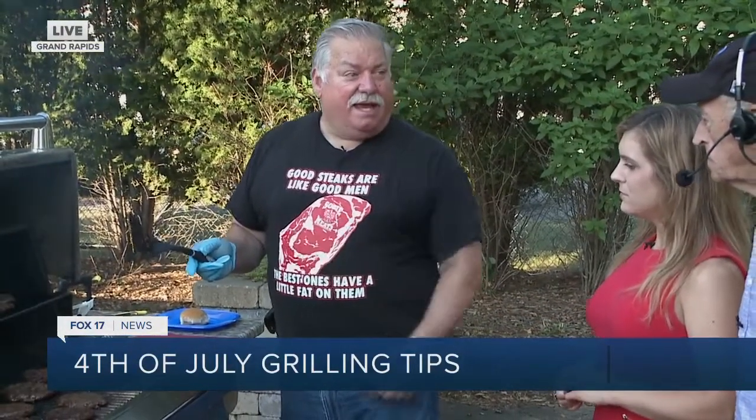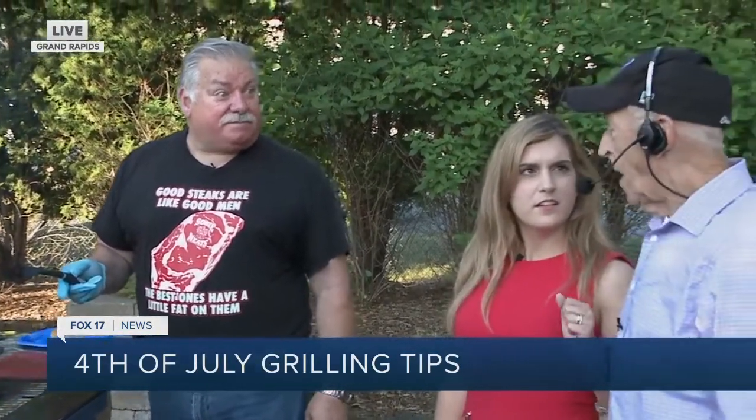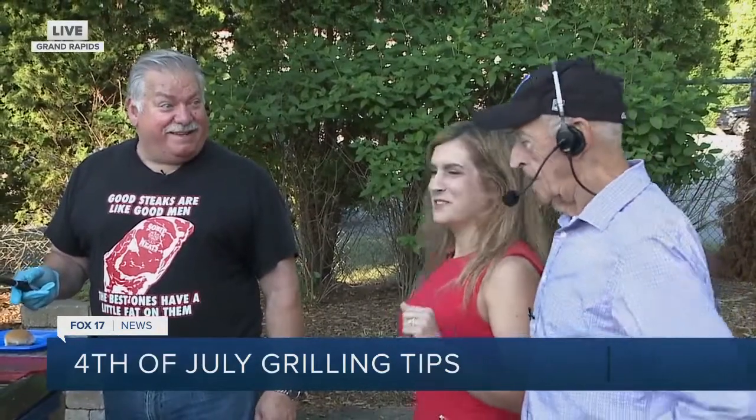And the other blend that we do is our triple meat patties. I got some of those today. It's ground chuck, brisket, and bacon. Is your mouth watering yet? Did you say bacon? Bacon — it goes with everything.